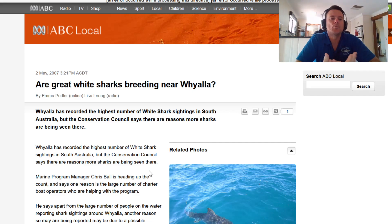G'day guys and welcome to Primal Waters. Today we're going to have a look at an article that dates back to 2007. It's called 'Are Great White Sharks Breeding Near Whyalla?' The reason I'm doing this video - you would have seen a video I posted yesterday, the fishing trip that was at Point Lowly.